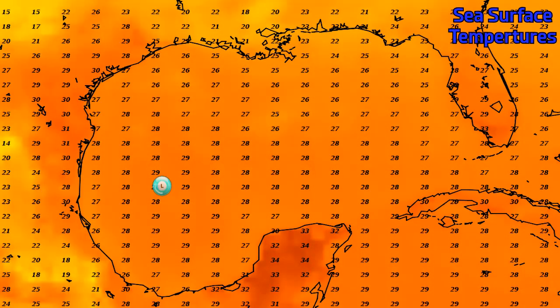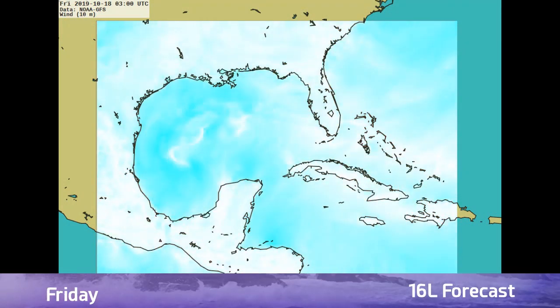Sea surface temperatures for this disturbance are looking really good right now — 28 to 29 degrees Celsius where it's currently located. As it starts moving toward the northeast, it will encounter cooler waters, but those waters are still going to be favorable for maintaining some tropical cyclone development.